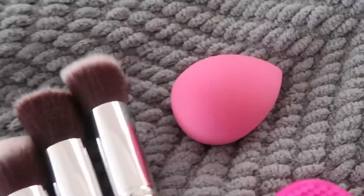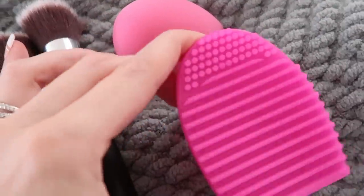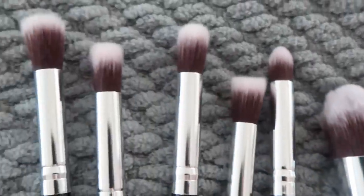Speaking of brushes, this makeup brush set is so good and so cheap — I totally understand why it's gone viral. It's by the brand Beaky, who makes my favorite beauty blender sponge dupe. The set comes with 10 brushes, a makeup sponge, and a brush cleaner for only $10. The quality for the price is crazy — I love them, they're not shedding, I have no complaints.